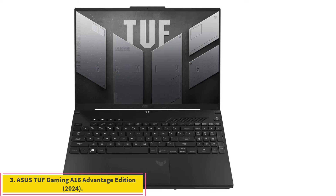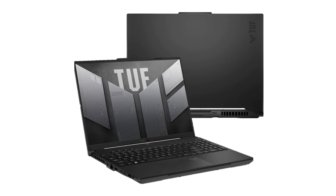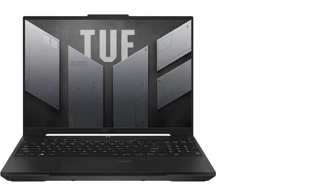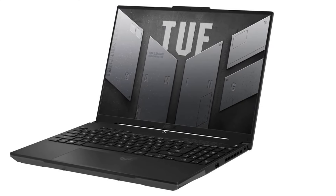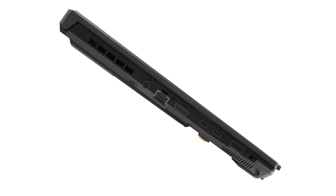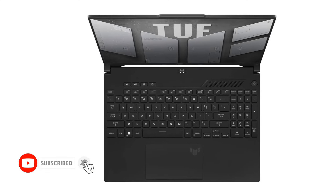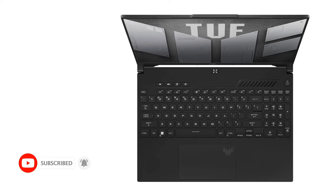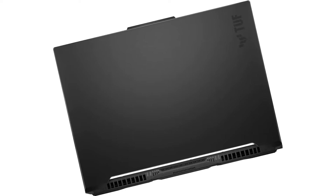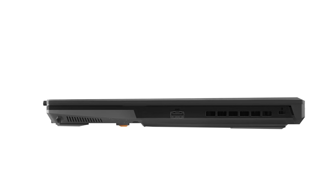Number 3: Asus TUF Gaming S16 Advantage Edition 2023. The best budget laptop for video editing we've tested is the Asus TUF Gaming S16 Advantage Edition 2023. When configured with a Ryzen 7 7735HS or Ryzen 9 7940HS CPU paired with an AMD Radeon RX 6700S or Radeon RX 7700S, it has plenty of processing power for intensive video editing tasks. RAM and storage max out at 32GB and 1TB respectively, but you can upgrade or add more later as both are user-replaceable. For the display, you can choose between an FHD Plus or QHD Plus panel. We recommend the QHD Plus, as its increased sharpness lets you see finer details more clearly. It also has higher peak brightness to combat glare and full DCI-P3 coverage, whereas the FHD Plus display only has 100% sRGB.